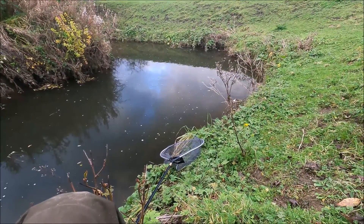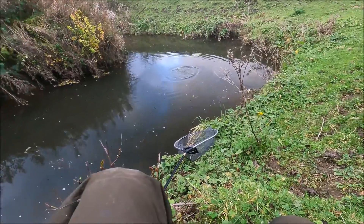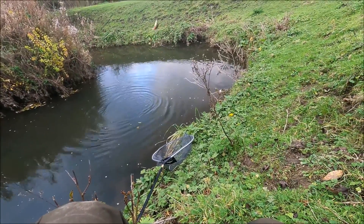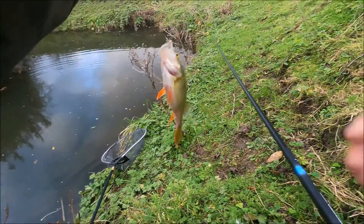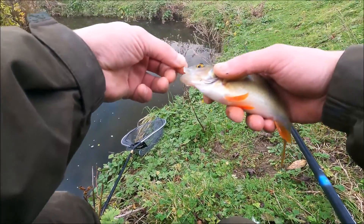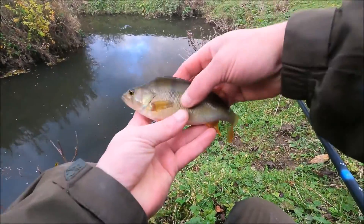Got another one - this feels a better fish. Another perch I think. Let's try and see if we can swing him in. Yep, here it comes. That's a cracking fish. Get him on out - there you go. Yeah, another lovely little fish.